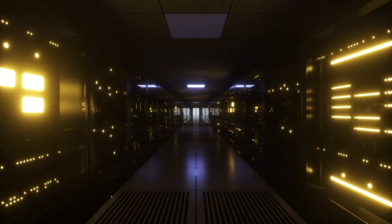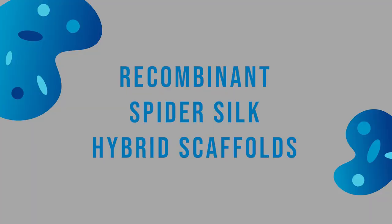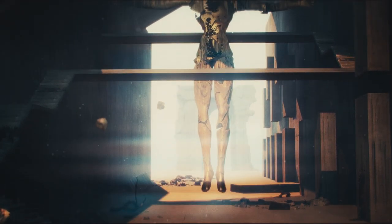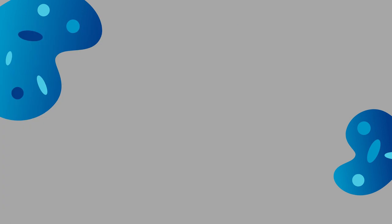We have thus far promised many different applications and already showed you one with Spyber, but let's take a look at some more. Welcome to the future of tissue engineering: recombinant spider silk hybrid scaffolds. It sounds like science fiction, but it's a reality that's transforming the field of tissue engineering. Let's dig into this amazing paper titled 'Recombinant spider silk silica hybrid scaffolds with drug-releasing properties for tissue engineering applications,' and discover how this innovation is changing lives.